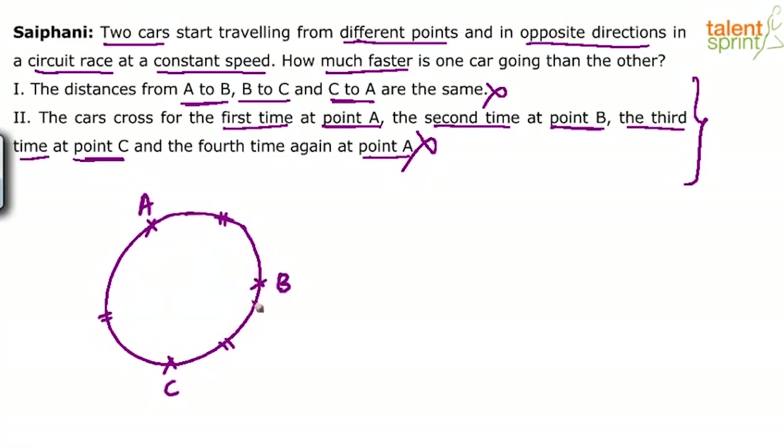We know there are three points: A, B and C. According to statement one, the distances from A to B, B to C and C to A are the same. So let us assume these are the three points. Distance from A to B equals B to C equals C to A. These three portions are equal. So basically you are dividing the closed circuit into three equal parts. Whatever be the shape of the track, you divide it into three parts with points A, B and C — three legs to it.